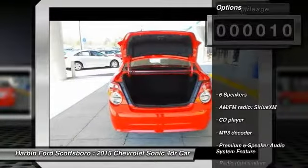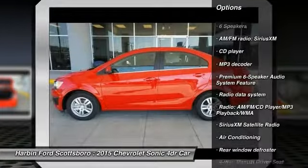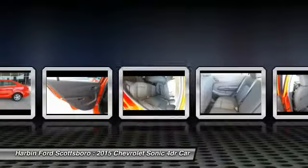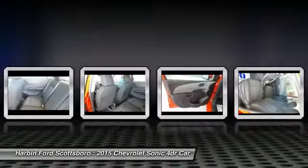Here are some of this vehicle's great options: traction control, dual airbags, power steering, front air conditioning, aluminum wheels, compass, security system, rear window defroster, electronic stability control, and power windows.